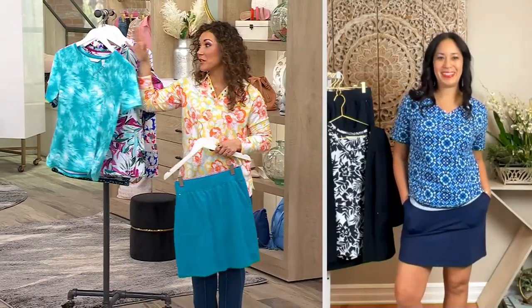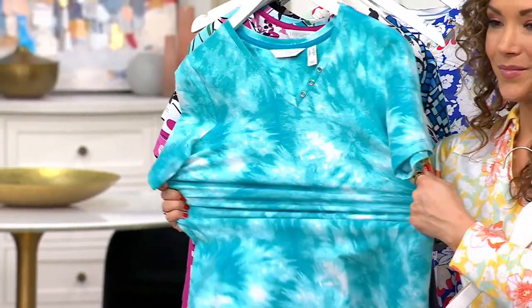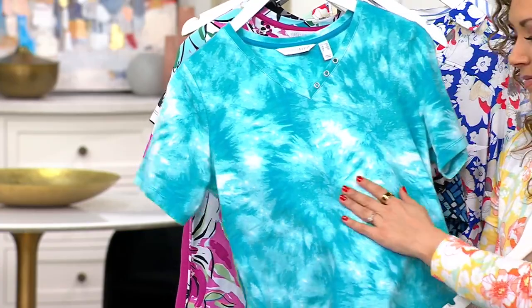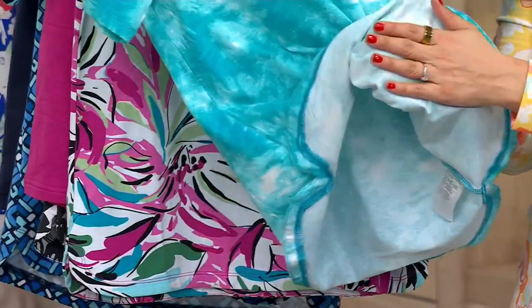Let's talk about the fabric. The top is a knit — 98% cotton, 2% spandex — our lightweight French terry. It is fantastic for all those things: taking a walk, doing pickleball, anything with the kids, taking them to the spray grounds, to the pool. You're going to feel good and appropriate. With that French terry, the inside is that soft knit, so it's going to lay beautifully on your body.